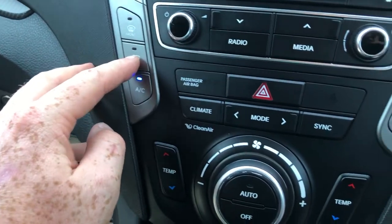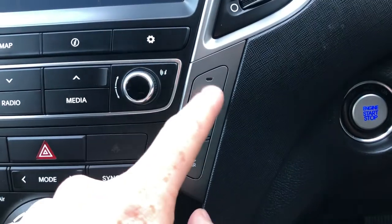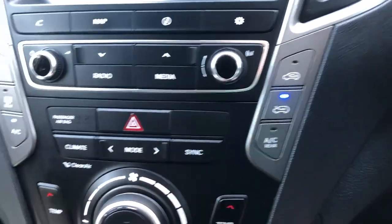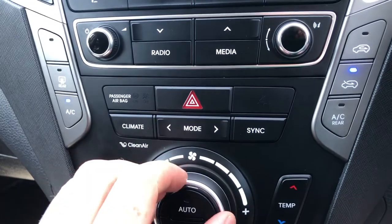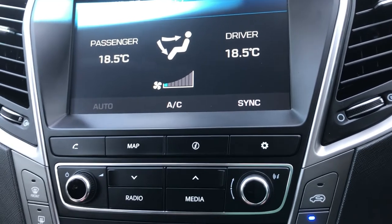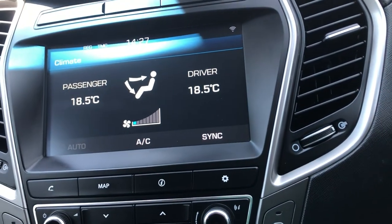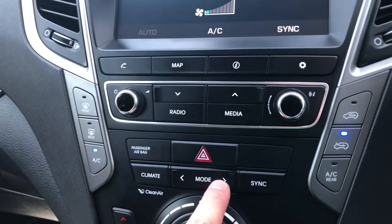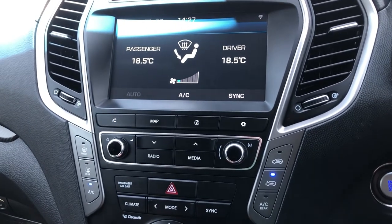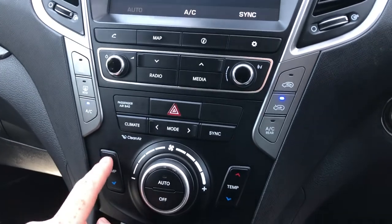You've got heated front screen, heated rear screen, and air conditioning — air circulating from outside, air recirculation from inside, and air con in the rear as well. You've got your climate control just here — dual zone, so you can turn it up for the driver and down for the passenger, or sync it by clicking that button. You've got different modes to change where the air is distributed into the cabin, air force via this button, and temperature just here.